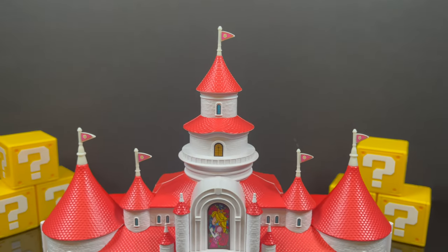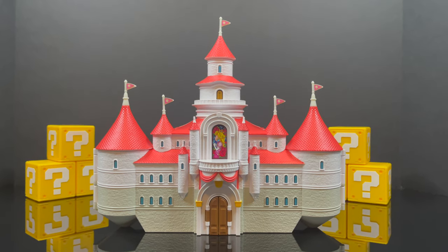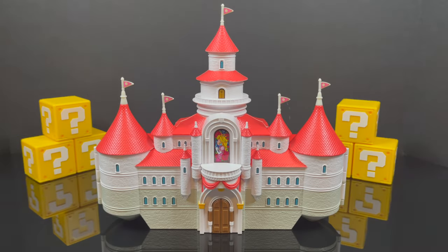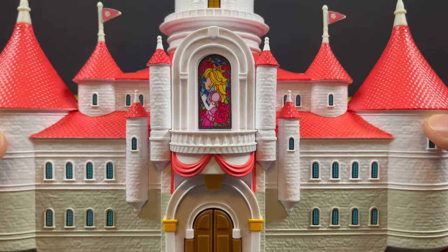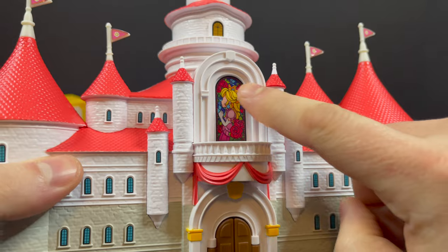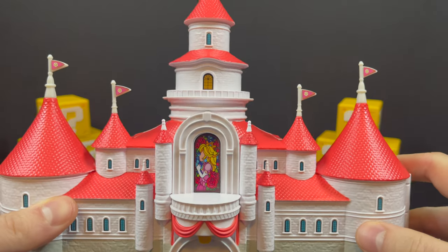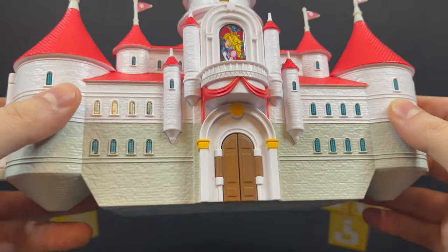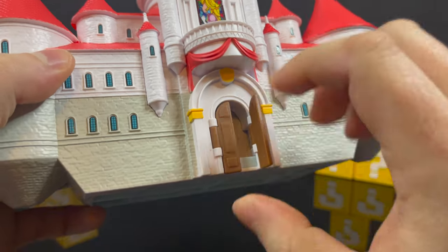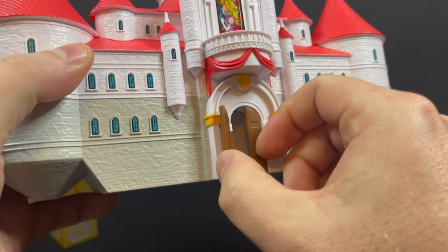We got a castle playset to check out to house all these little minifigures. This is quite impressive — just as a display piece alone, I'll give it to them all day. It's nicely painted, nicely stickered, and they went ahead and did the stickers for me. It's a solid miniature playset. The sticker in the middle — of course the iconic Princess Peach stained glass. You got all these little mini sticker windows, all applied nicely, some doors, and some nice sculpted brickwork that makes up the castle.